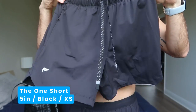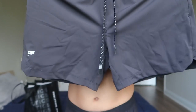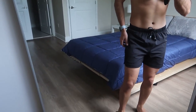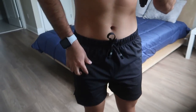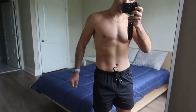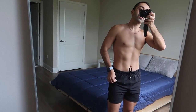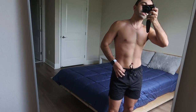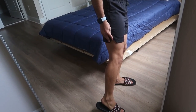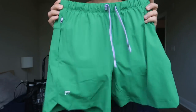The first one is called the One Shorts 5 inch. It doesn't have a liner but they do have the option with a liner. Very basic logo and this is size extra small. The fit is really good — I'm impressed. There's still some space but it's snug without being super tight. It's sitting so nicely and there's a little bit of opening right here, not too much. I love that.